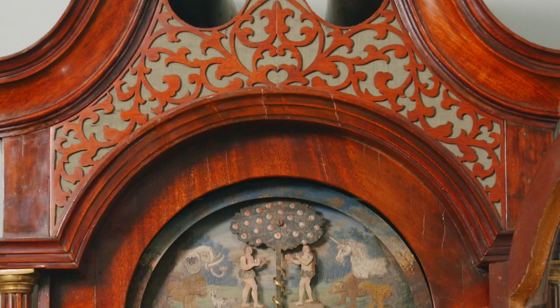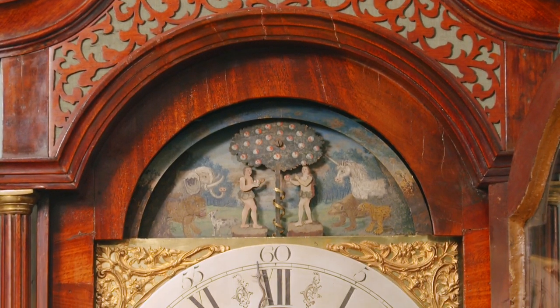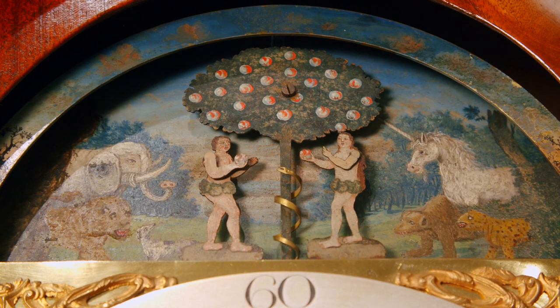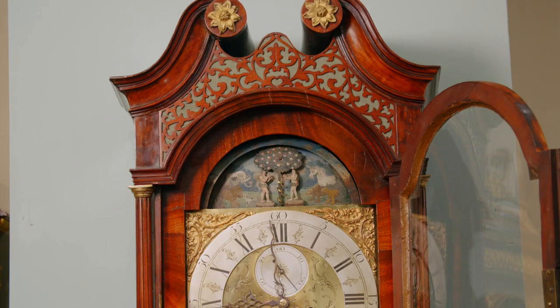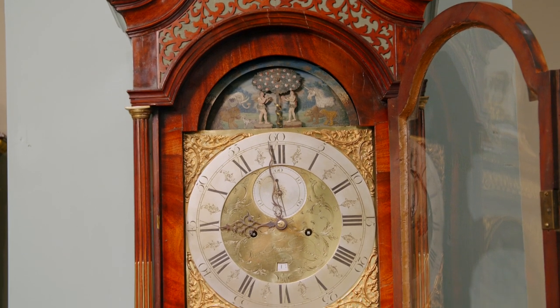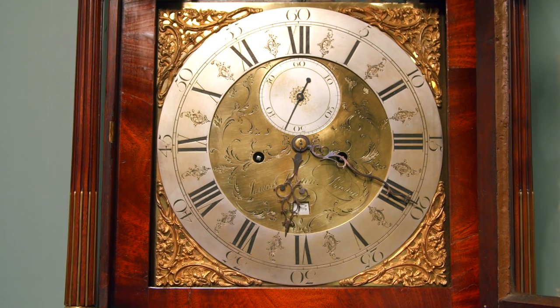As a whole, the scene is beautiful. The figures come to life, the colors are bright, and the imagery is skillfully rendered. The automaton surmounts the clock face, which tells the time on an engraved chapter ring featuring both Roman and Arabic numerals.